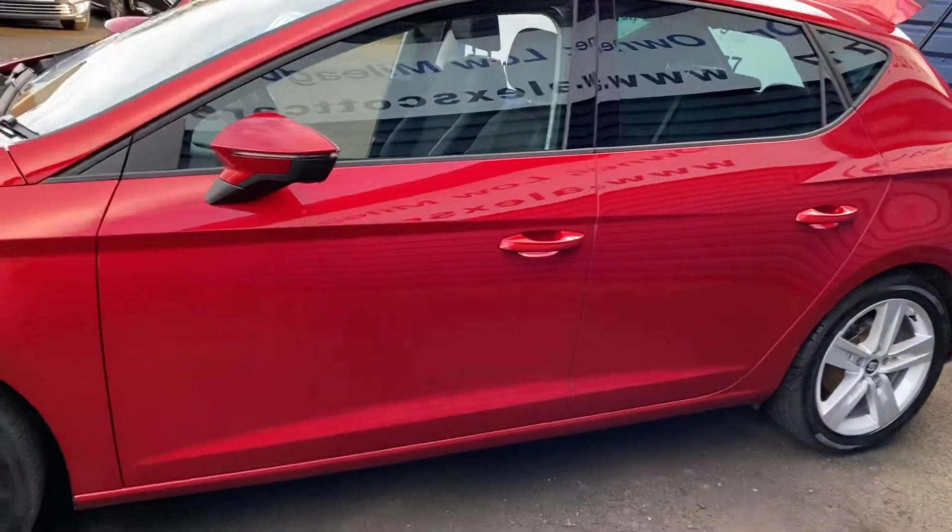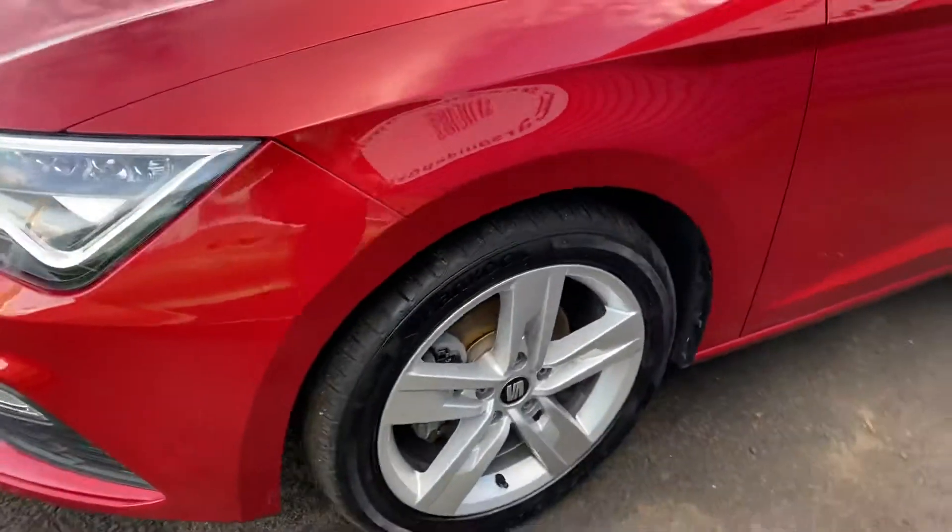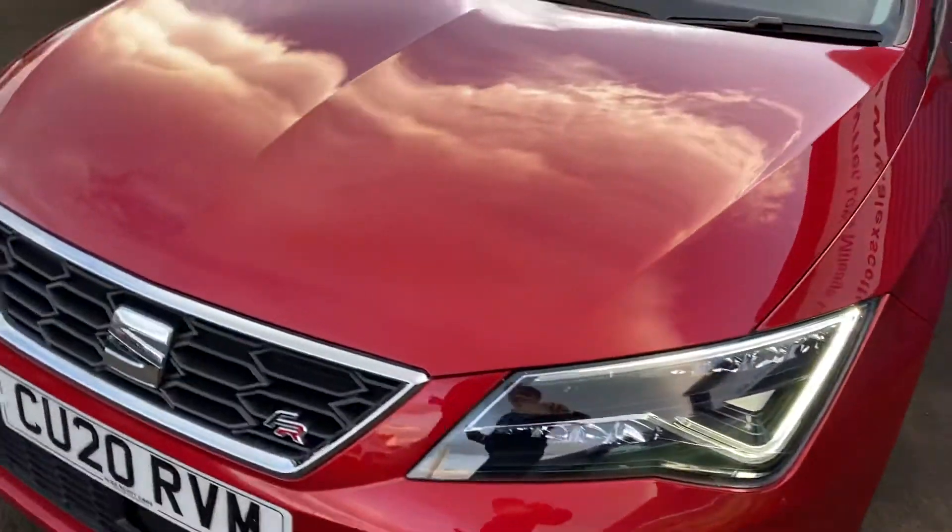Bodywork-wise, it's unmarked — as also on the wheels like I mentioned, no little scuffs at all on the vehicle.